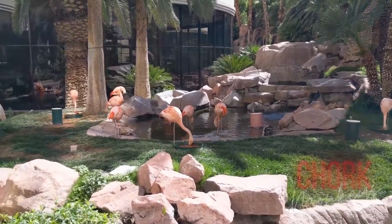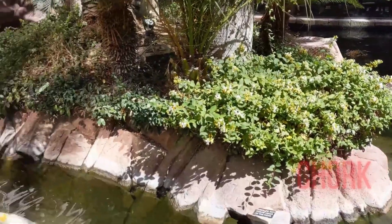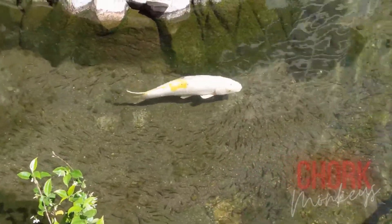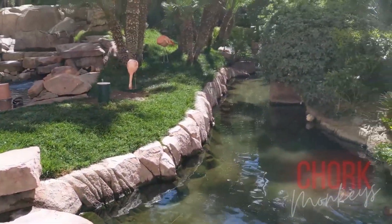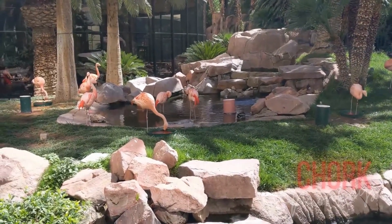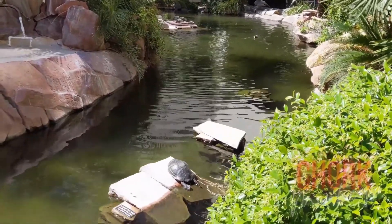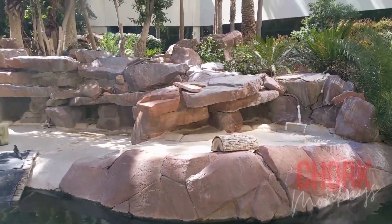Nature aficionados and kids will love the Flamingo Wildlife Habitat at the Flamingo Hotel and Casino. The lush outdoor space within the hotel grounds features a flock of Chilean flamingos along with parrots available for pictures and multiple water features with waterfalls, turtles, koi fish, swans, ducks, and more. Watch the habitat's two brown pelicans get fed at 8:30 a.m. and 2 p.m. daily.